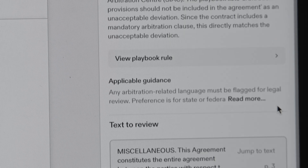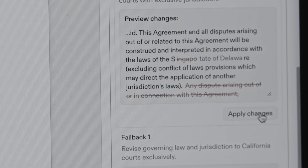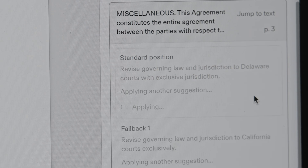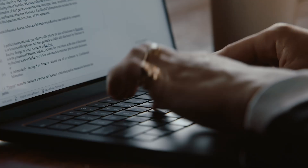Harvey also suggests red lines to conform the clause to the standard or fallback position, and you can apply the markup with one click. You can even add comments to explain the revision and speed up negotiation rounds. Once marked as reviewed, you can work through the next clause in the document, or apply all standard positions in just one click.